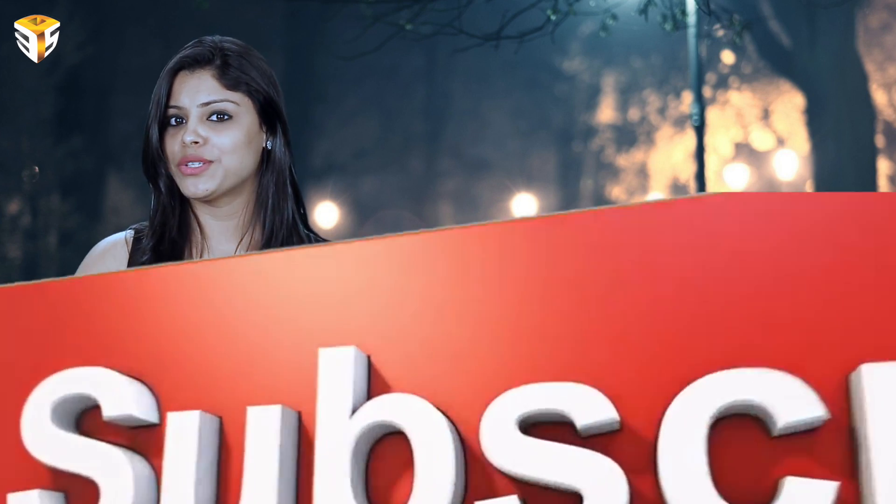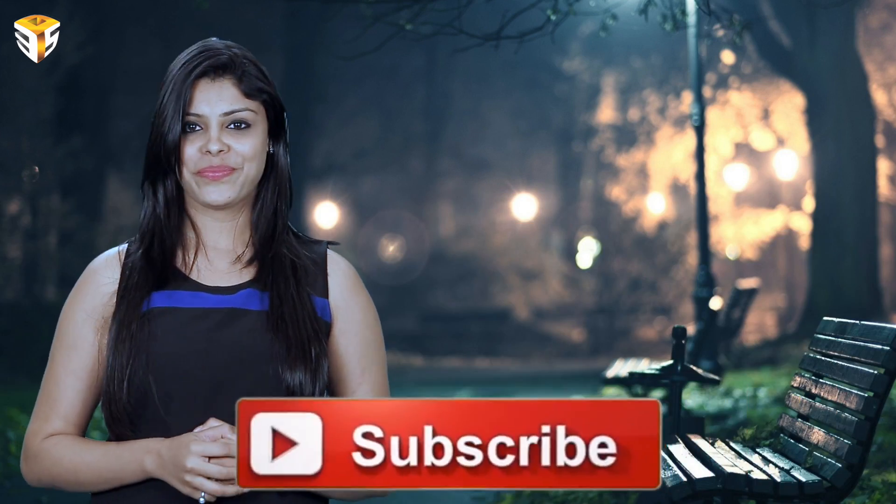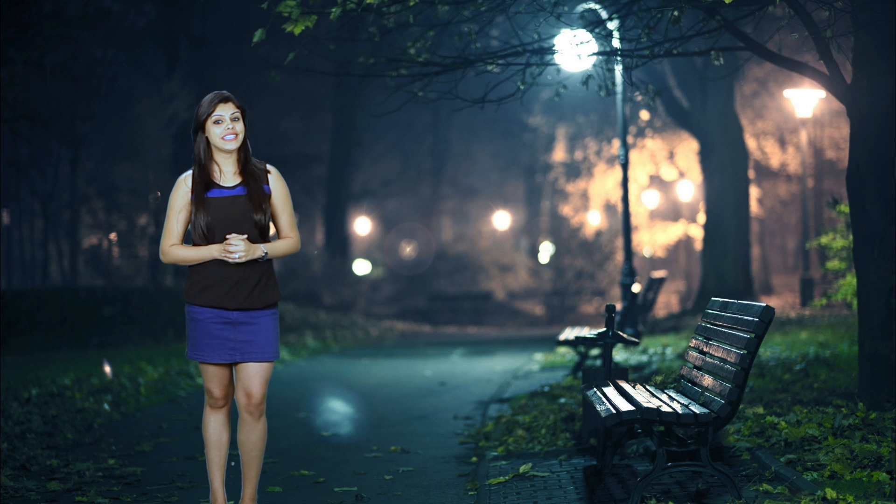Let me know what you think about the review in the comments below. Check out our website 3piece.tv for more reviews and videos. If you find this video helpful in any way, please share it with anyone and everyone you believe may benefit from it. Don't forget to like and subscribe. Thank you very much for watching and listening. I hope to see you right back here in the very near future. Till then, goodbye.